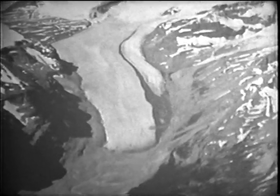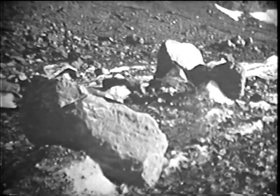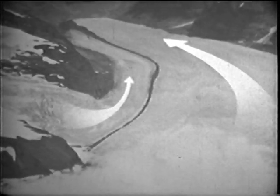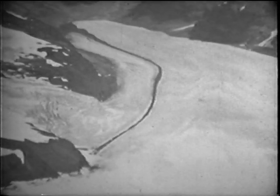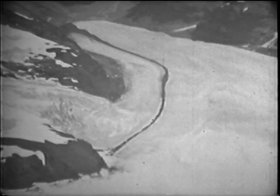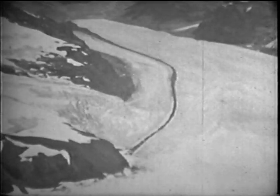This glacier is in Canada. It is called a valley glacier. This is the edge of the glacier — it is covered with rocks that have fallen onto the ice from the steep walls of the valley. Looking down the glacier, we can see where a smaller glacier joins the main one. Where the two glaciers meet, the rocks along their edges join to form a dark stripe down the ice. This must mean that the glaciers and the rocks on them are moving down the valley.